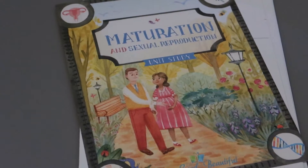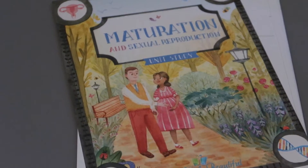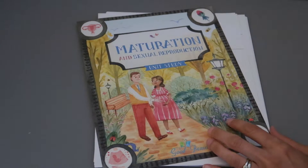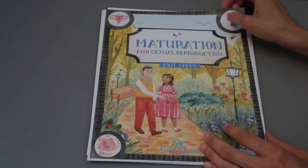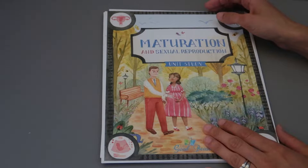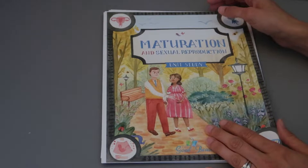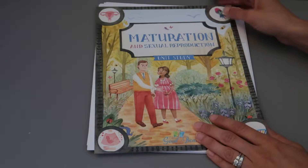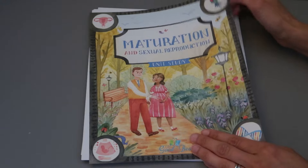Here you have the Good and the Beautiful Maturation Unit Study. I highly recommend doing this book right before your child's puberty — for girls, that'll be around the age of 10. Because once it kicks in, they are going to be way too embarrassed to do this with you and will downright refuse, like mine did.